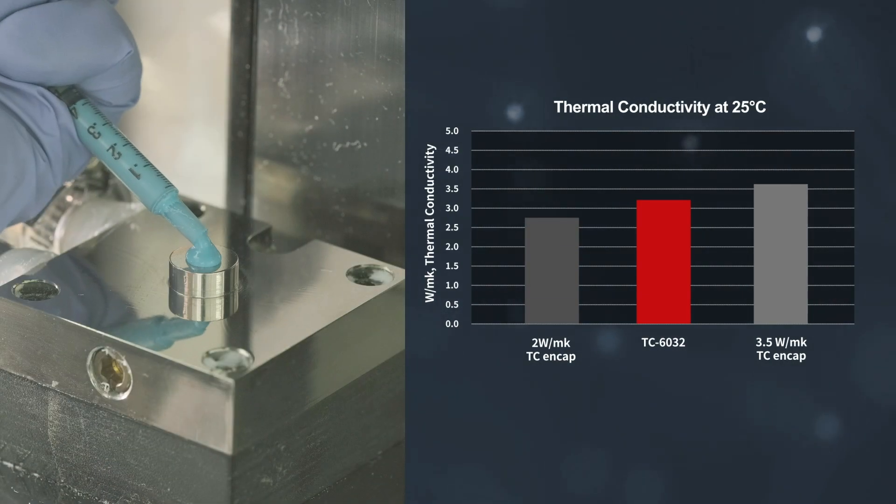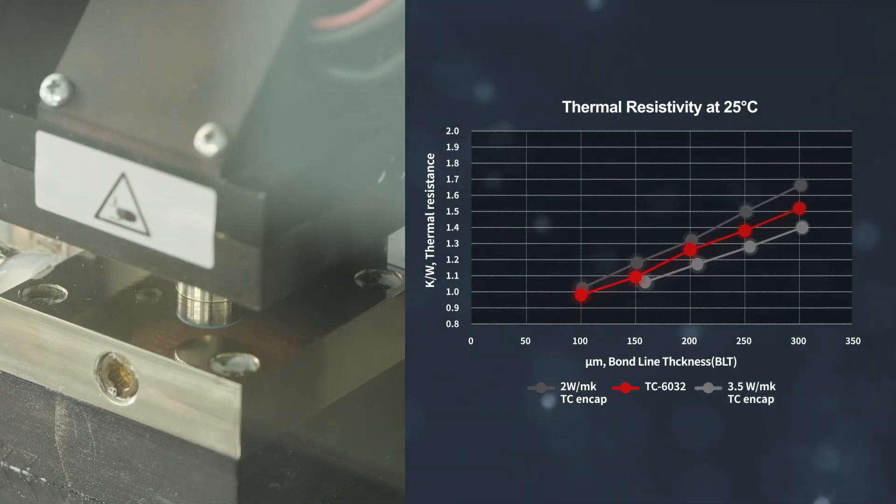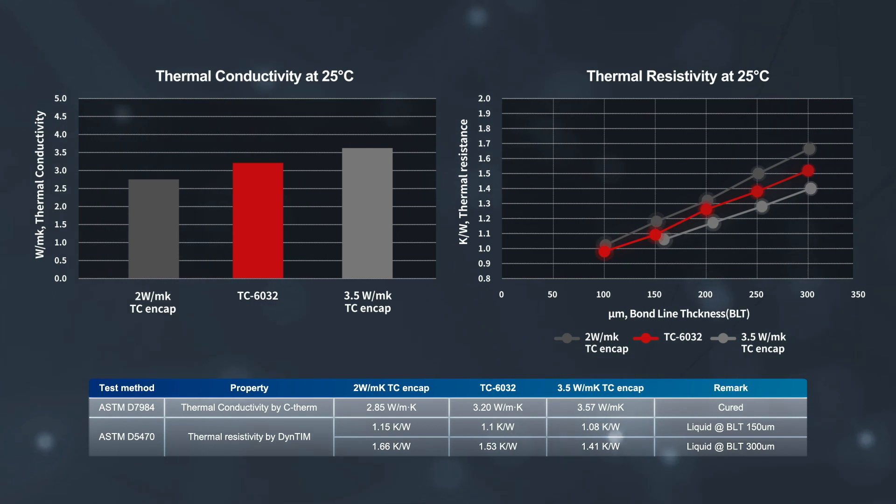With an improved processability, it meets customers' needs in thermal management with balanced thermal conductivity and resistivity.